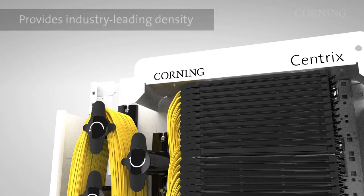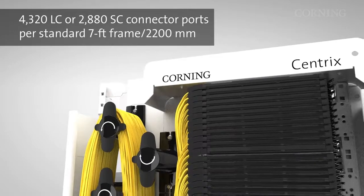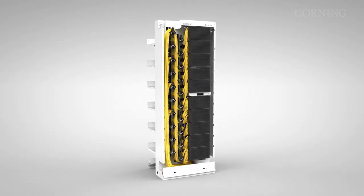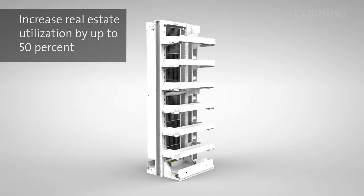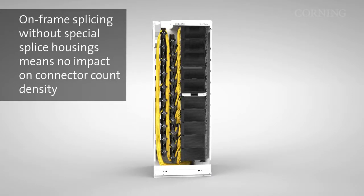Corning's Centrix platform provides industry-leading density in a fiber distribution system with 4,320 LC or 2,880 SC connector ports per standard 7-foot or 2,200-millimeter frame, allowing the customer to deploy more ports per square foot or square meter and increase real estate utilization by up to 50%. It also features on-frame splicing without loss of connector count density or special splice housing interconnections.